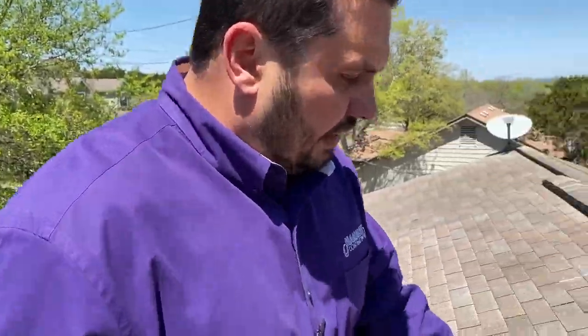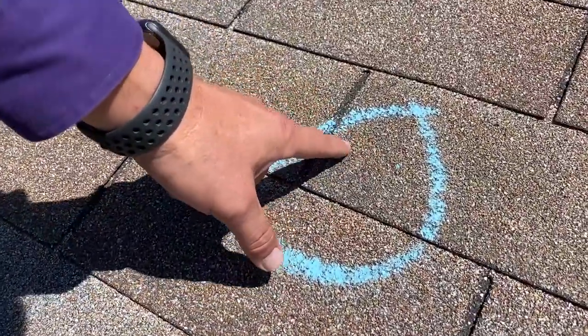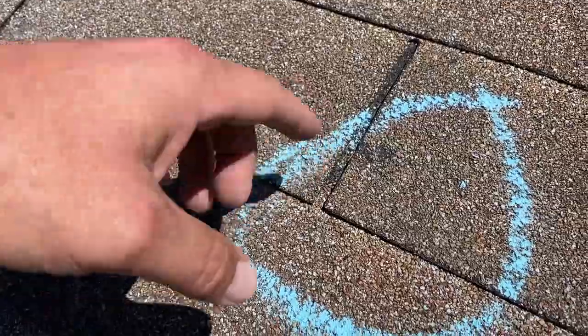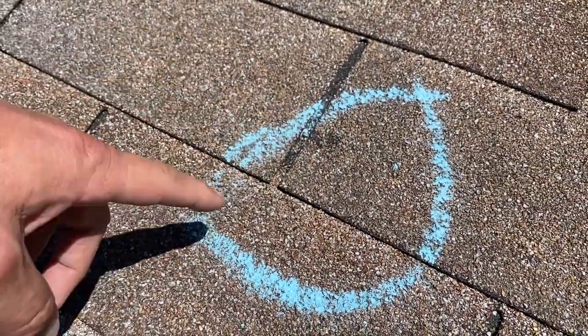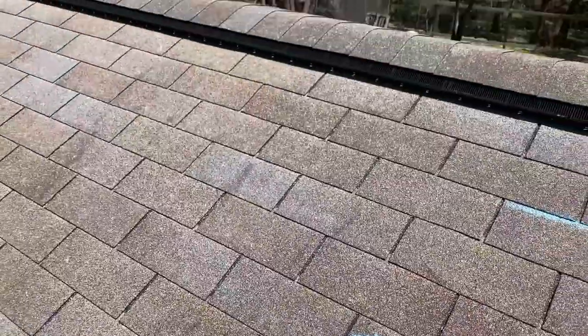Right here I'm going to show you what this damage looks like. This is one that I've marked. If you feel this, it's soft — it's got a little bit of indentation to it. The hail has struck here and pushed the matting in behind it. It causes damage over time.